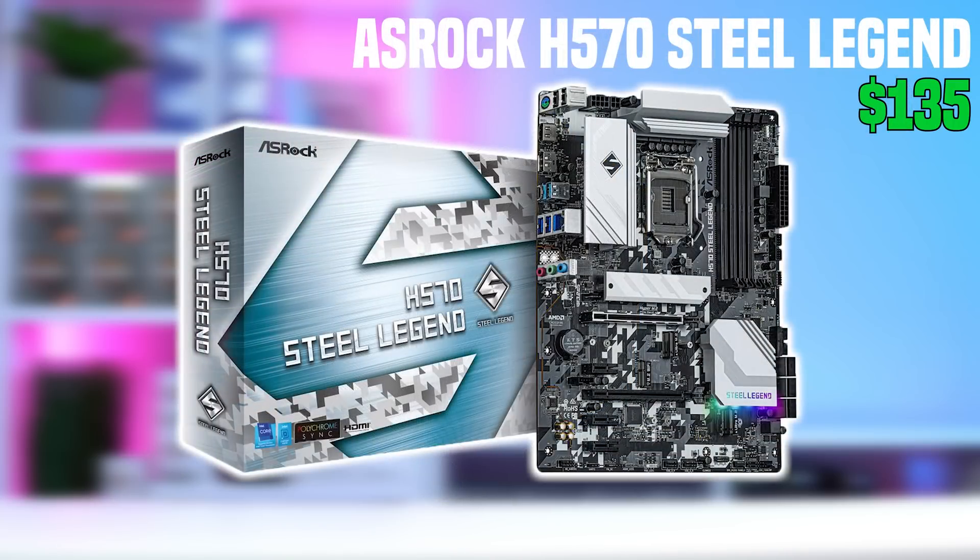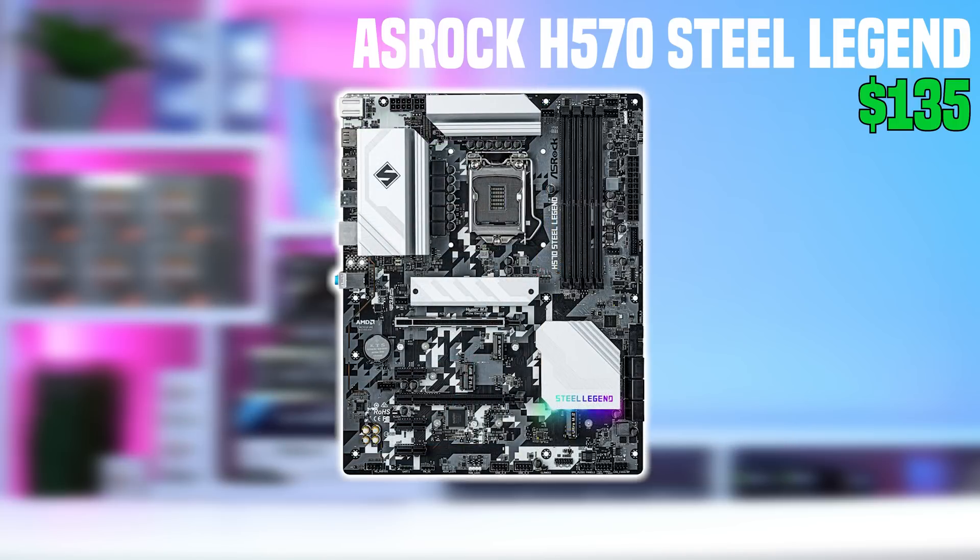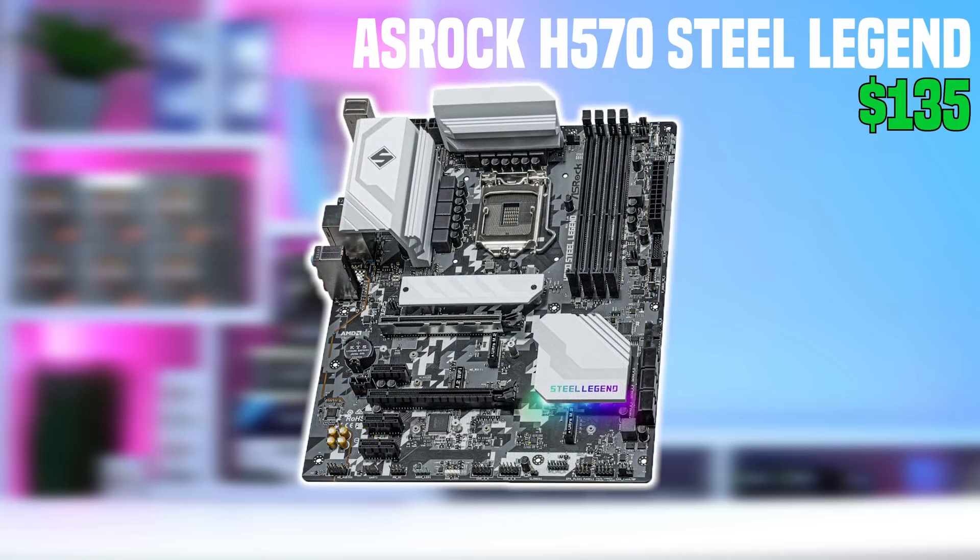Next up is the motherboard, and I decided on the ASRock H570 Steel Legend, but only because there's literally no other cheaper models that are full-sized ATX. When writing this video, there was a B460 option for $110, but that went out of stock in just a few minutes, so I recommend going with whatever's the cheapest model you can find. Also, don't be afraid to check Amazon Warehouse for a used deal. You can definitely save some more money by going with a Micro ATX motherboard — I'm personally not a fan of how it looks in a full-sized ATX case, but if that doesn't bother you, definitely go with that and save some money.